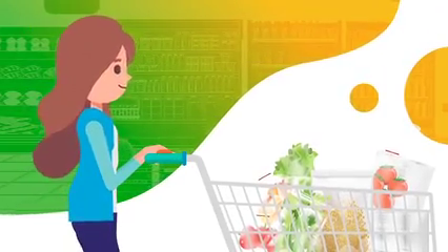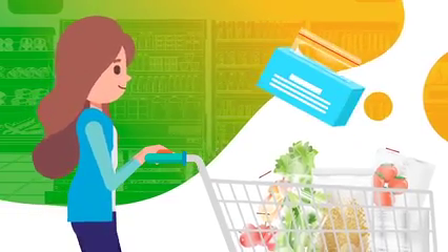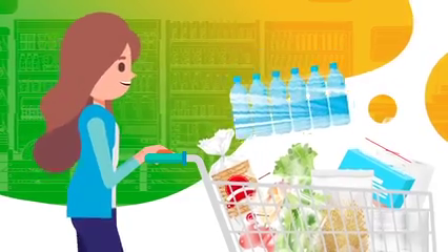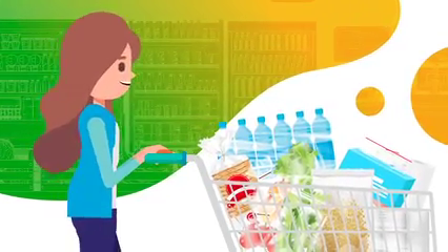As consumers, most of us are handling plastic film packaging in our lives every single day. It serves many purposes that includes keeping our products fresh, protecting quality of our goods, and ease of transport. But what is the solution to all of this plastic film packaging once it has served its primary purpose?